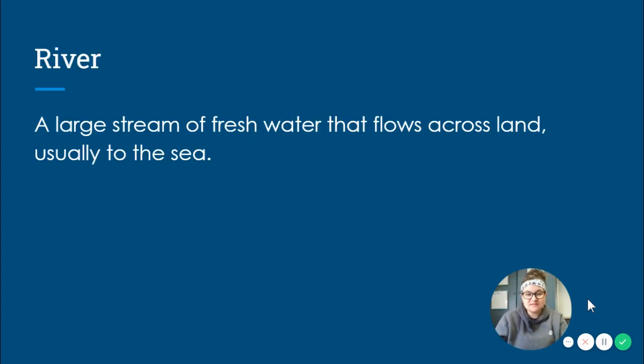The first natural resource that we are going to learn about today is a river. A river is a large stream of fresh water that flows across land, usually to the sea. In Virginia Studies we talked about the four major rivers: the Potomac, the Rappahannock, the York, and the James. But we haven't really learned much about what a river is.